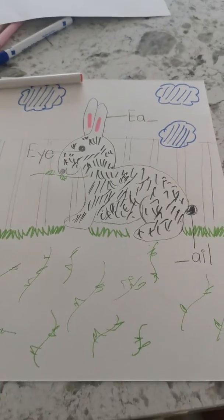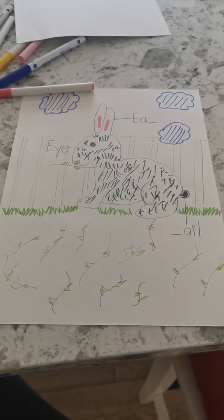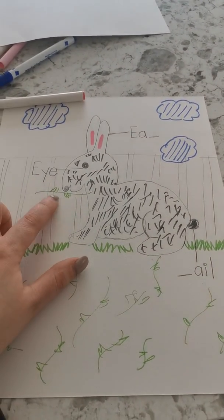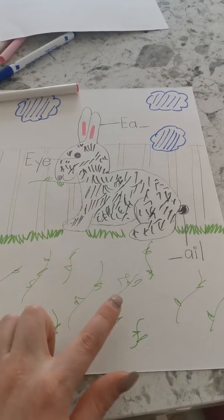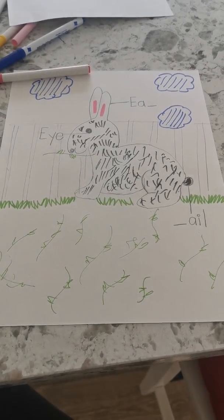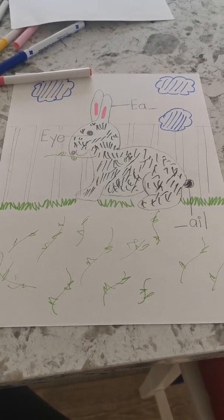So here is my rabbit living in its habitat. It's living on a farm and behind it is its hutch that it stays in, and my rabbit is surrounded by plants. I can't wait to see what you've done for your rabbit.